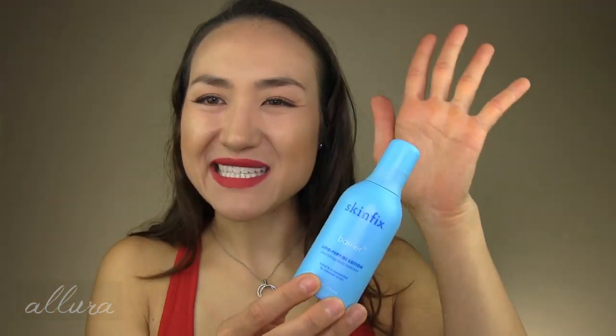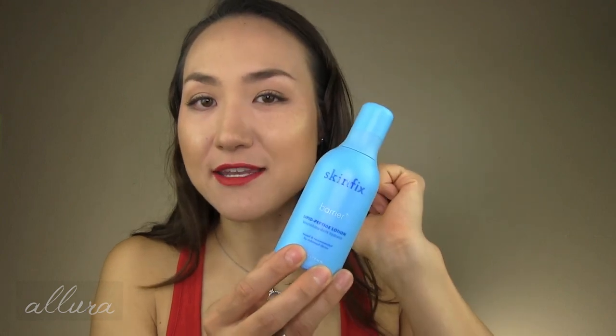From Skin Fix, this is the Lipid Peptide Lotion from the Barrier Plus line. It's a daily hydrator with a thin, lotion-like texture and an opaque vacuum airtight pump dispenser. It has seaweed hyaluronate for a burst of moisture, plus a peptide complex — fantastically formulated for the skin.